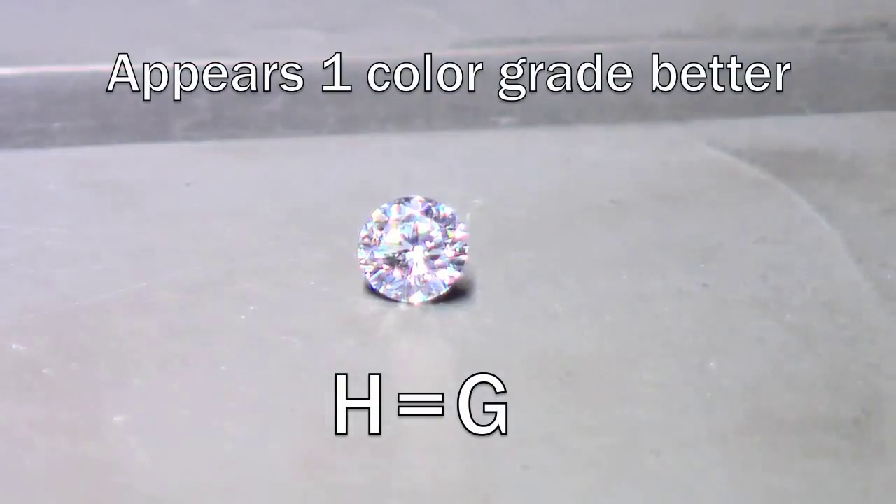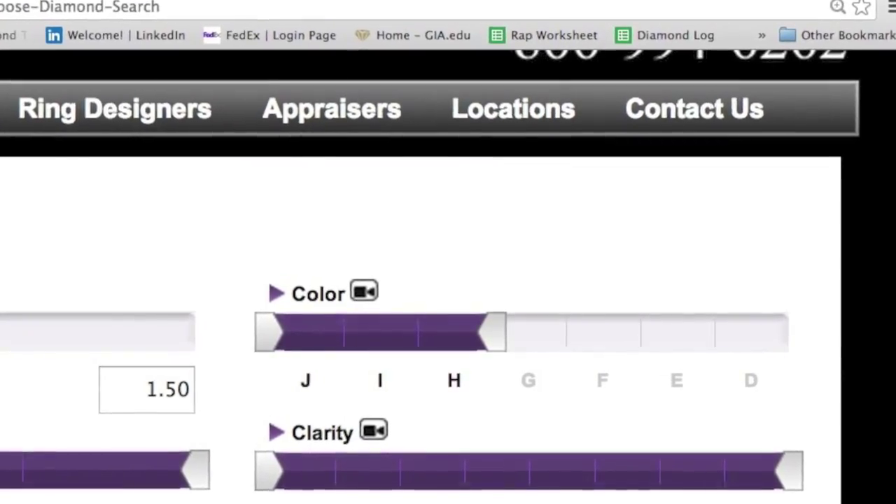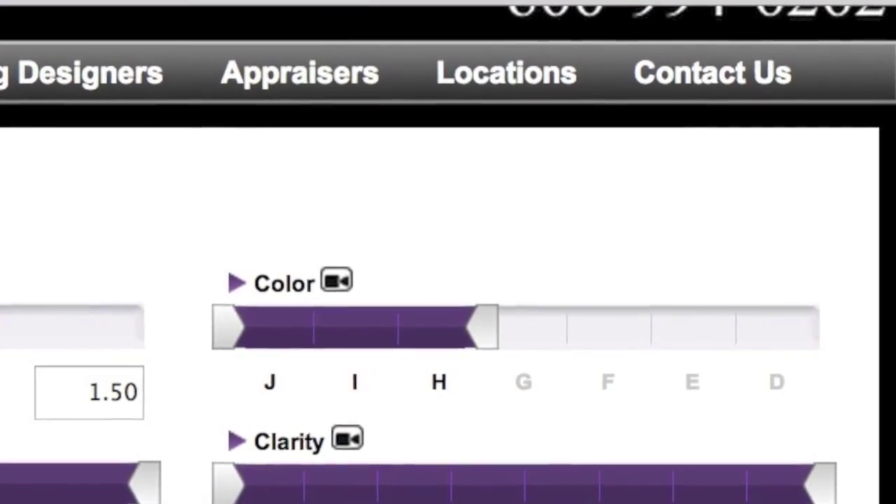But sometimes fluorescence can be a good thing. Diamonds with faint or medium fluorescence can actually appear one shade brighter or whiter than their actual color grade when exposed to sunlight. This can be helpful if you are considering a diamond with H, I, or J color.